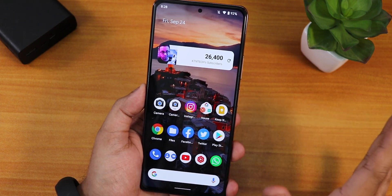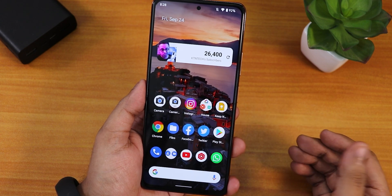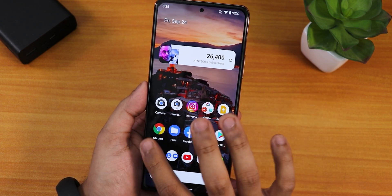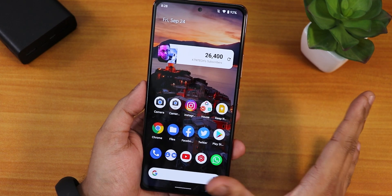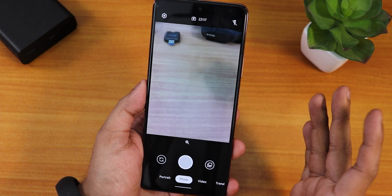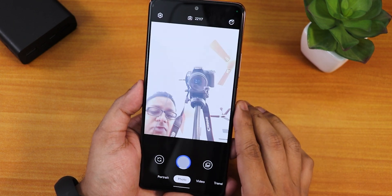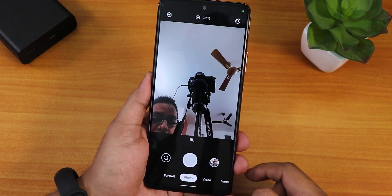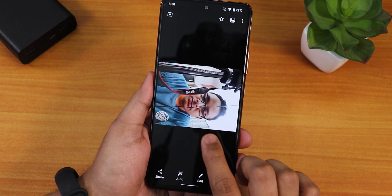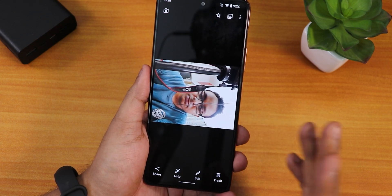One issue I've been noticing is there is no stock camera by default. In the earlier build there was Google Camera Go, but here I had to install two cameras separately. With this Google Camera Go — the version one kind — if I take a selfie and open the photo, it is in landscape orientation rather than portrait.